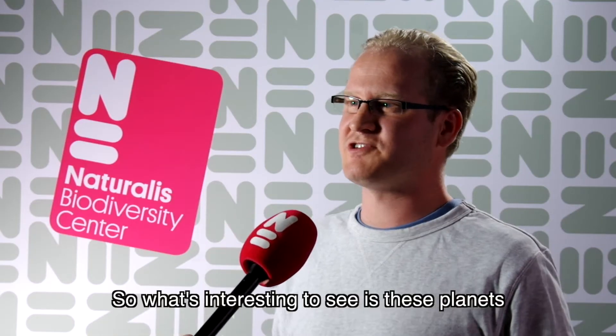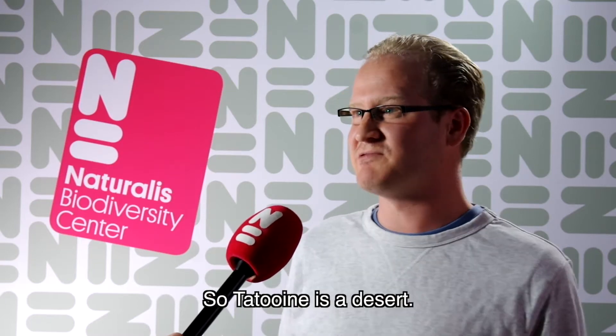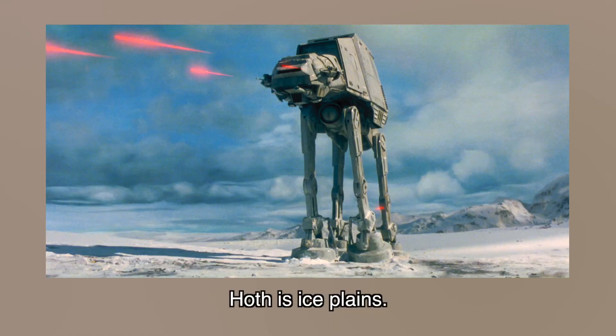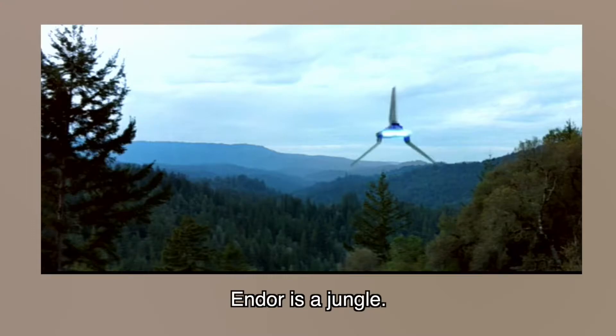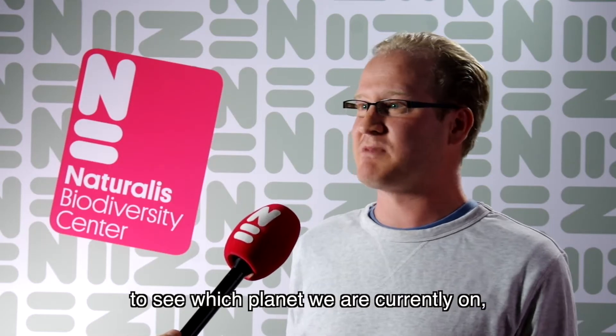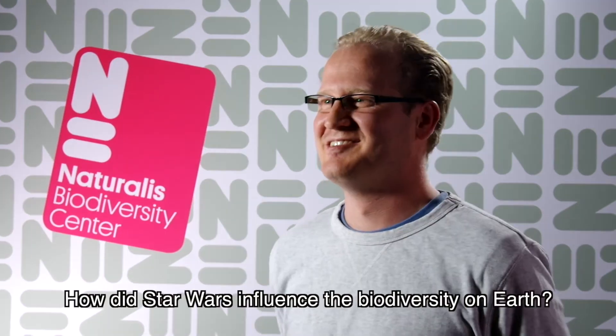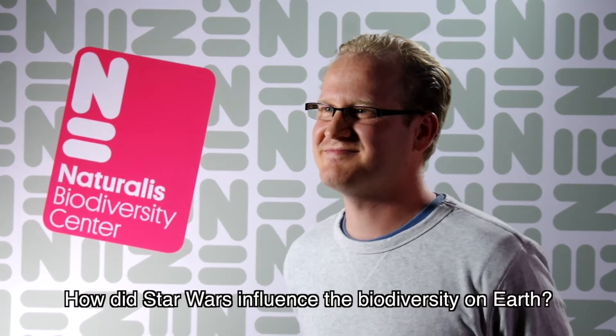What's interesting to see is that these planets all have only one sort of ecosystem. Tatooine is a desert, Hoth is ice plains, Andor is a jungle. Which also makes it easier for the viewers to see which planet we are currently on and makes the story a bit more understandable.